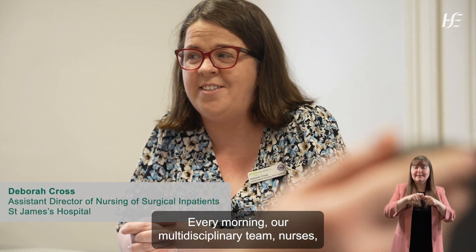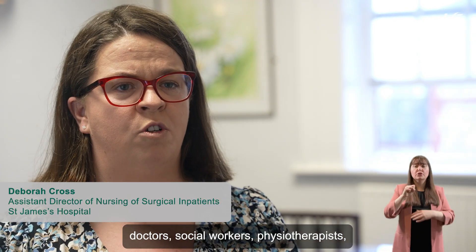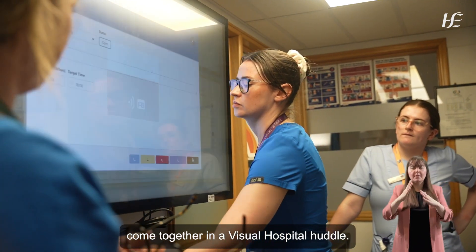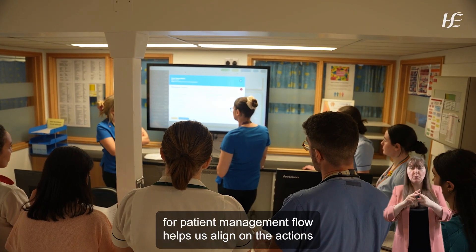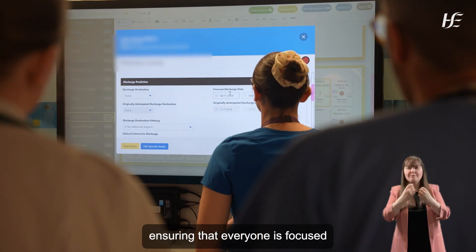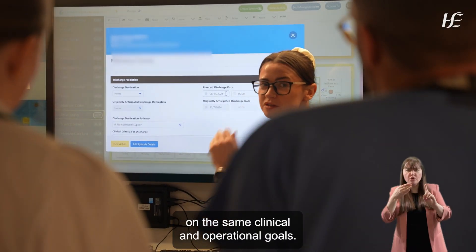Every morning our multidisciplinary team — nurses, doctors, social workers, physiotherapists — come together in a visual hospital huddle. The digital tool for patient management flow helps us align on the actions needed for each patient, ensuring that everyone is focused on the same clinical and operational goals.